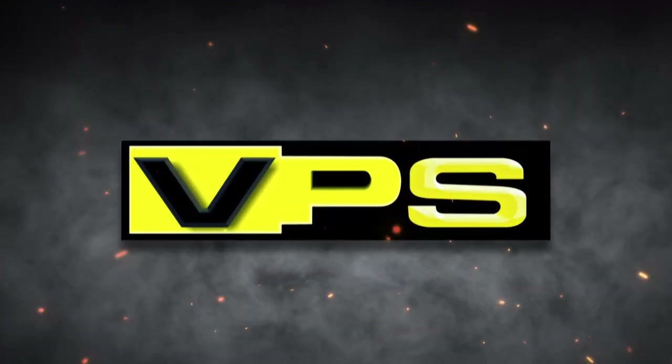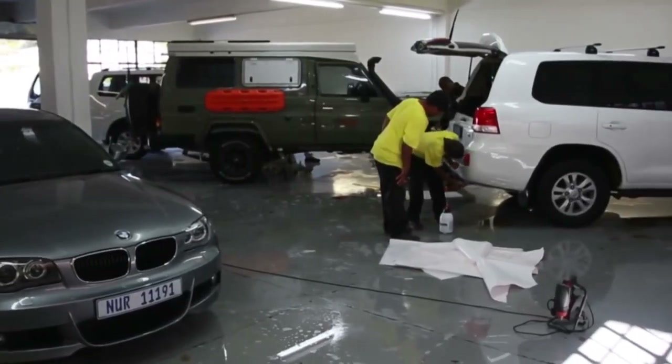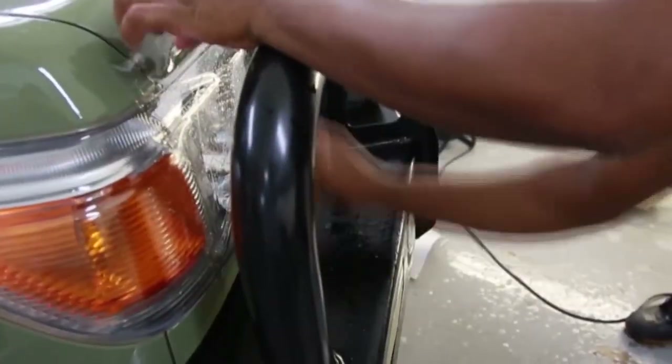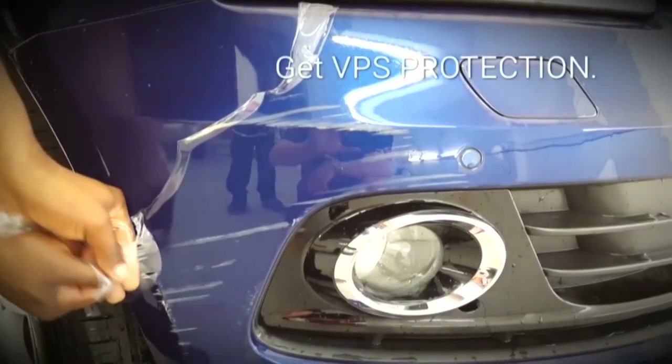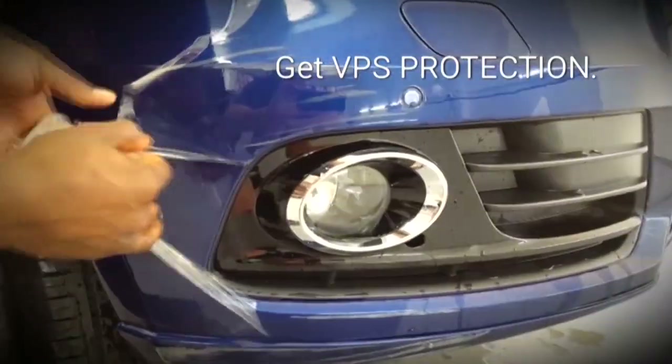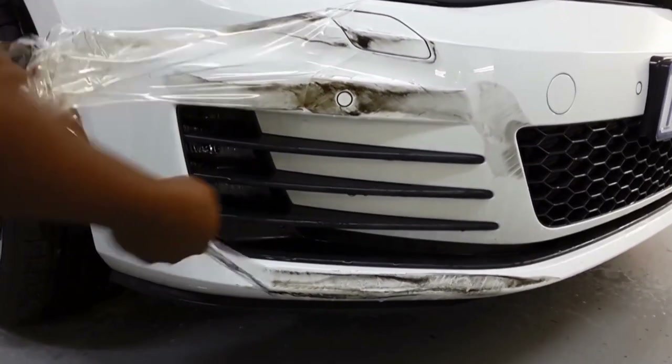VPS, proven paint protection film that works. The high-performance transparent and removable paint protection film is tailored to fit your vehicle. Our film is virtually unnoticeable on the vehicle and can be removed easily without any trace. Our polyurethane film was developed for the leading edge of helicopter rotor blades to protect against the corrosive element of sand and dust at ultra-high speeds. This protection is now available for your vehicle.